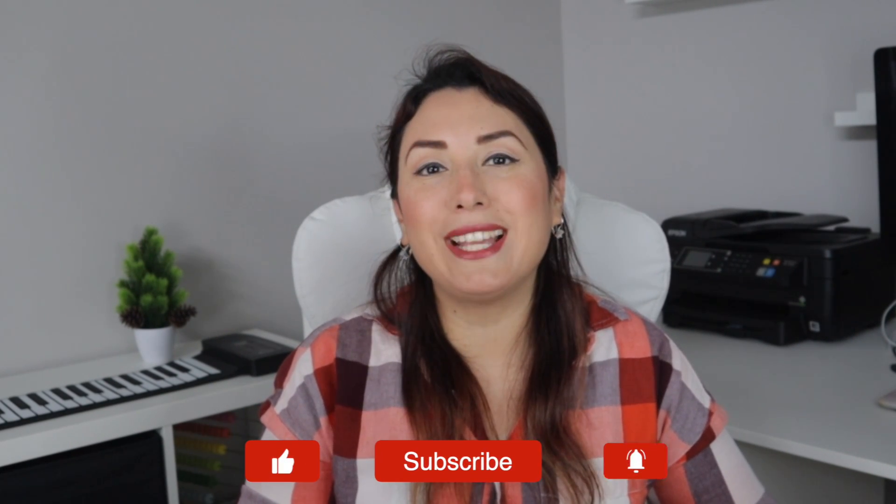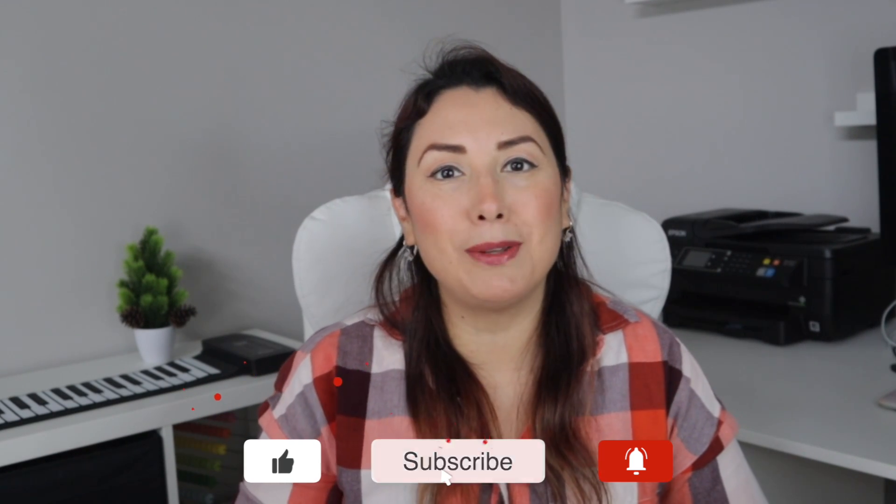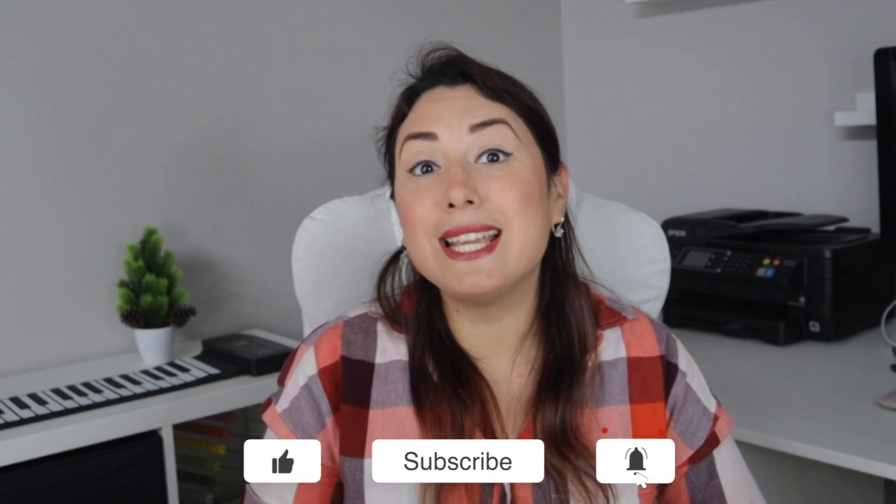Let me know in the comments below if you have any questions about this, or if you have any suggestions for videos you'd like me to make. I really hope you find this video useful, and if you did, please don't forget to click the Like button and the Subscribe button down below. Thank you so much for watching — see you next time, bye!